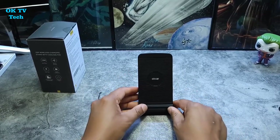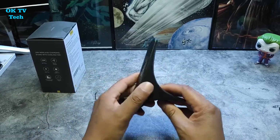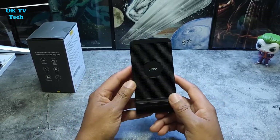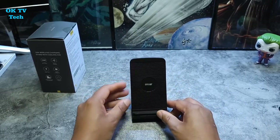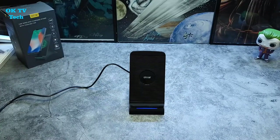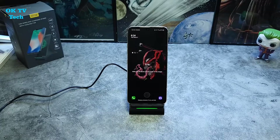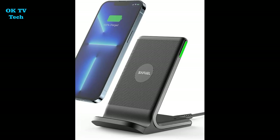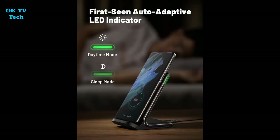Its sleek black appearance will complement any decor, and its stand will accommodate iOS and Android smartphones, making it a terrific alternative to the standard phone charger. The Olexa Wireless Charger was created with user convenience and charging efficiency in mind. When used with a fast charging mains charger, this charging stand may create up to 15W of energy, ensuring your device is charged at the fastest possible rate — up to 30% quicker than regular wireless charging.